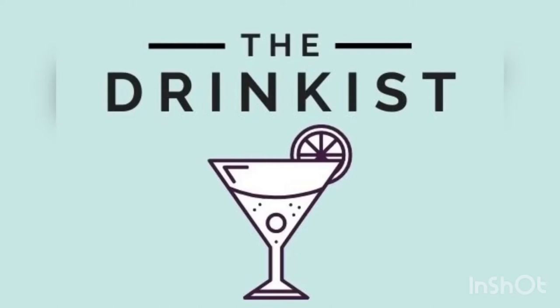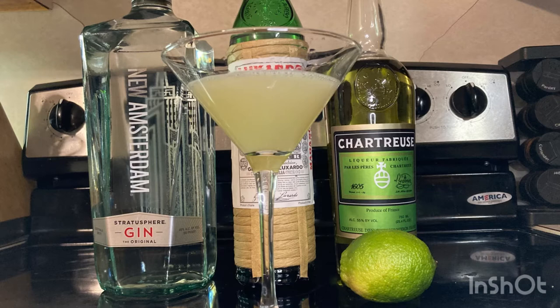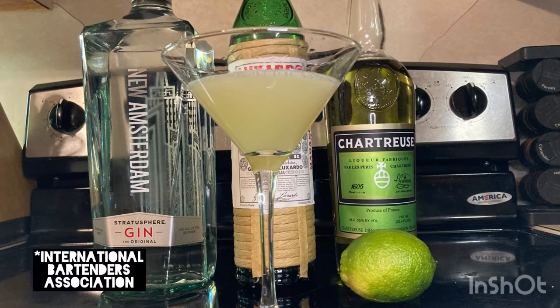Ladies and gentlemen, The Drinkist. Hey everyone, you're watching The Drinkist. I'm your host Grant, and today we'll be looking at The Last Word. So sit tight as we prepare to wet our whistles on one of the cocktails the IBA felt necessary to categorize as unforgettable.